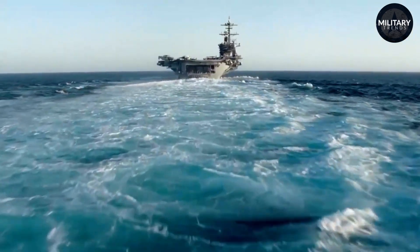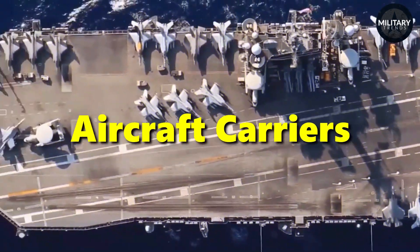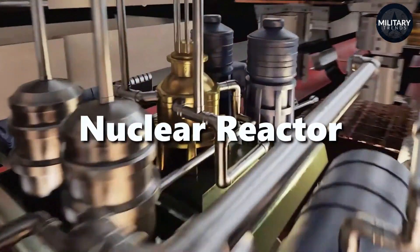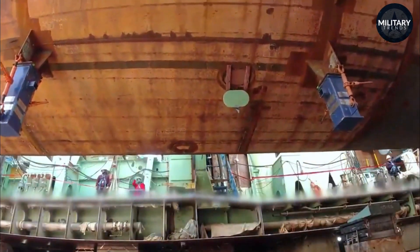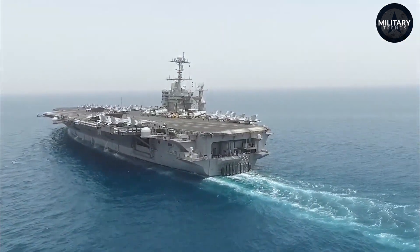In the vast expanse of the world's oceans there roam a few modern leviathans known for their sheer size and potent capabilities: aircraft carriers. The heart of these colossal vessels often holds an equally impressive source of power — a nuclear reactor. The integration of nuclear propulsion into these giants has not just been a technological marvel, but also a strategic masterstroke, fundamentally revolutionizing naval operations.